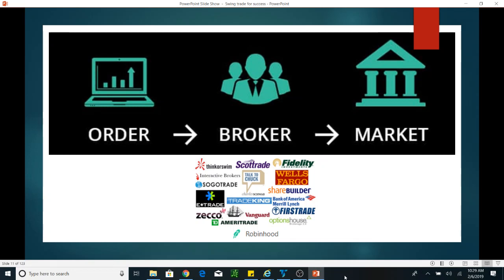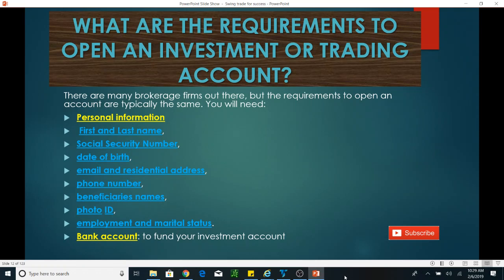When I want to buy Apple stock, I can't just go and buy — I need an account with my broker. The broker is the guy between me and the market. To open that account, you have to provide some information, including: your first and last name, Social Security number, date of birth, email, residential address, phone number, beneficiary's name, photo ID, employment status, and marital status. This information is required by law because it is an investment or trading account.